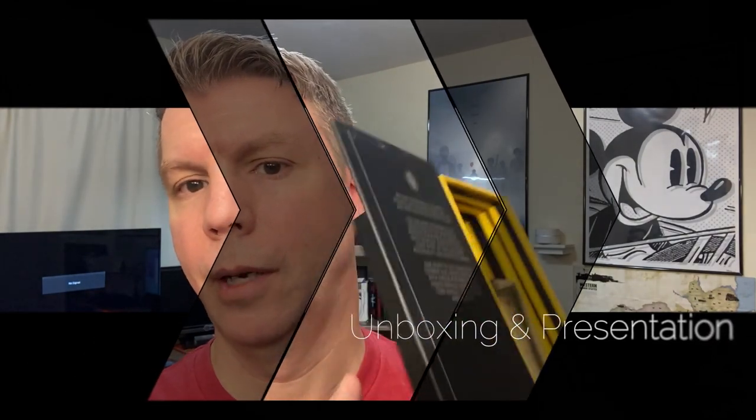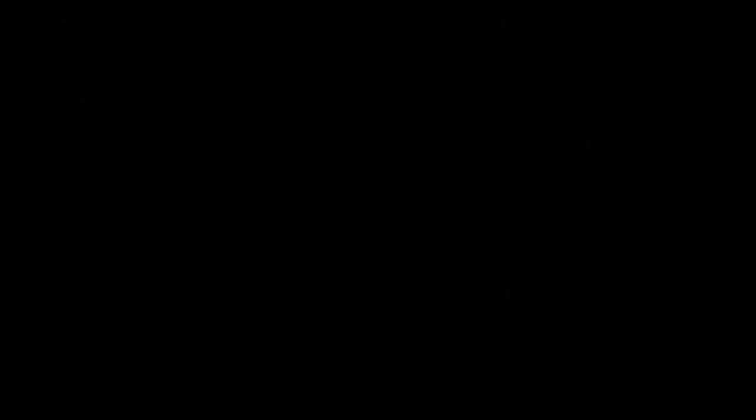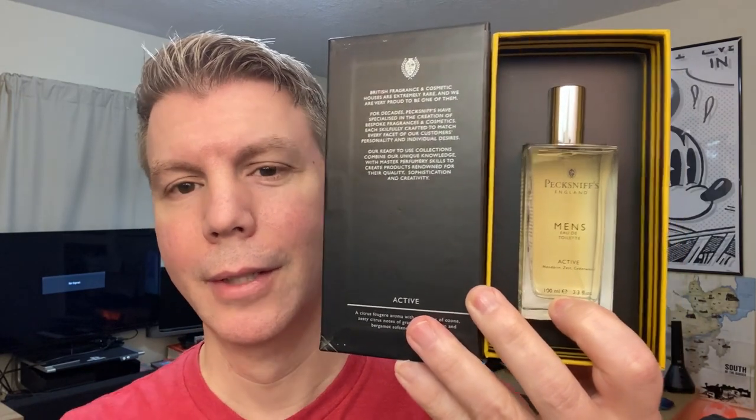It does have a 12-month PAO symbol there. Autofocus is really biting on this one. Anyway, we're gonna open this up — I'll hold the bottle so it doesn't fall out. It's actually like a little fragrance coffin — a sarcophagus.